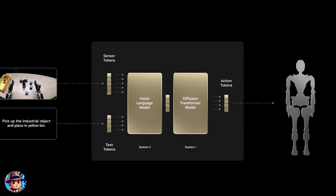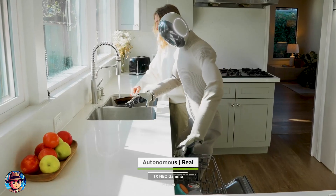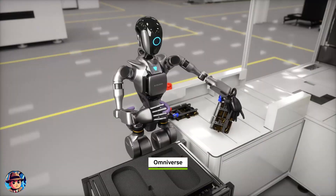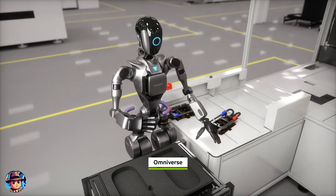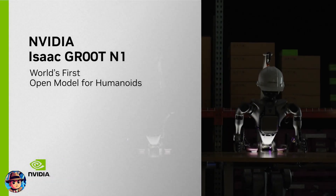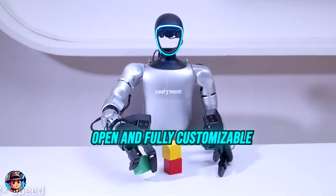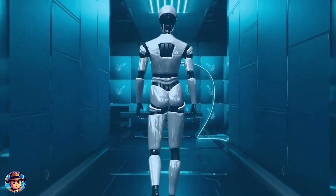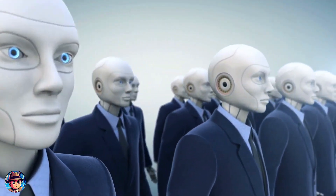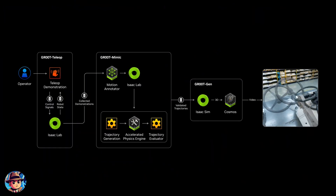This dual-system allows robots powered by Groot N1 to handle a wide range of tasks with remarkable adaptability. They can grasp objects, move them with one or both arms, transfer items between hands, and even perform complex multi-step tasks requiring long-term planning and a combination of different skills. NVIDIA has also made Groot N1 open and fully customizable, so robotics developers worldwide can access this powerful model, adapt it to their specific needs, and push the boundaries of what robots can do.